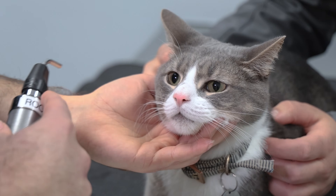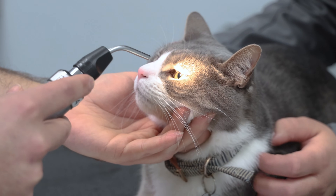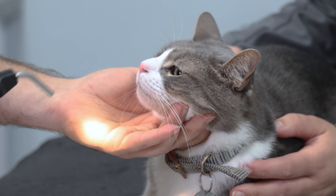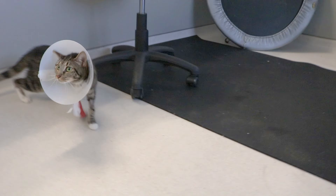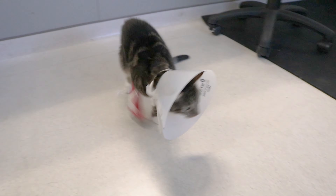Prognosis with FIP is guarded. Although we have a really good response rate with the antivirals, up to half of cats that are treated can relapse when treatment is discontinued, or can relapse from their signs while treatment is ongoing. So there is concern that this may not be a long-term cure for many cats. Additionally, cats with severe disease may not respond to treatment due to how far their disease has progressed.